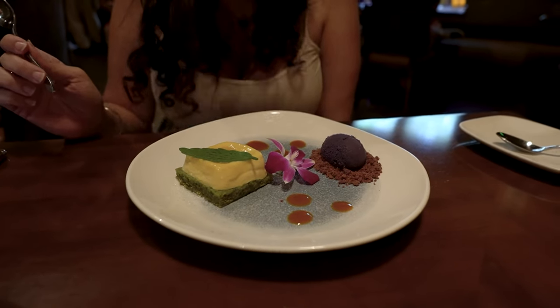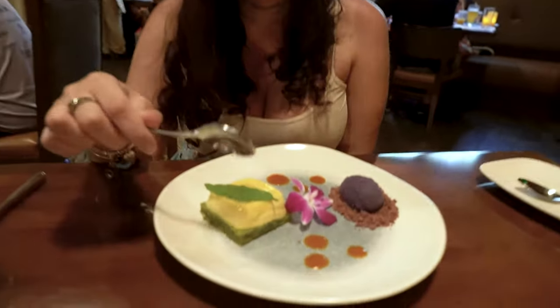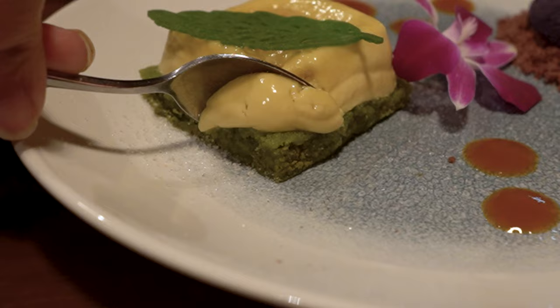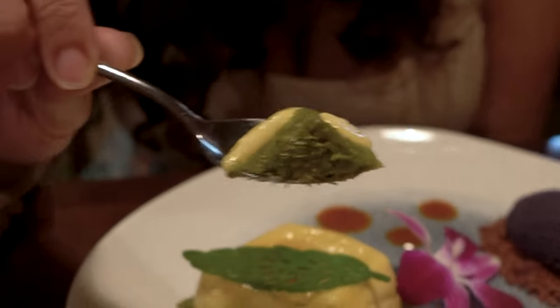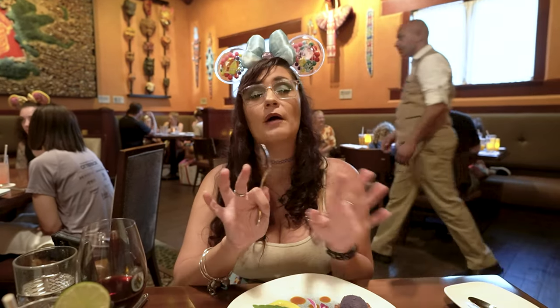We are 100% aboard the Yuzu train. We got a Yuzu crème brûlée with a matcha cake underneath. The tropical trifle that we've had here before and absolutely love is still on the menu, so they didn't subtract anything — which is always what we want. I'm going to try the cake first, then the Yuzu ice cream. Oh my gosh — it tastes like the freshest lemon meringue I've ever had in my life. The lemon is so forward and the matcha tea cake is so subtle. It just complements everything stupidly well. That is a five out of five.